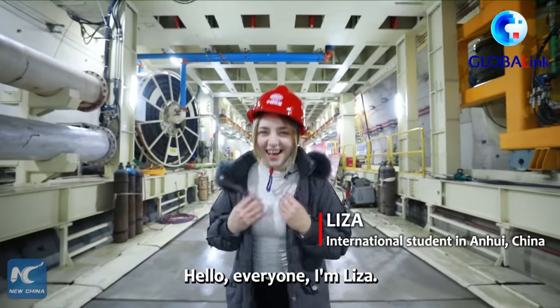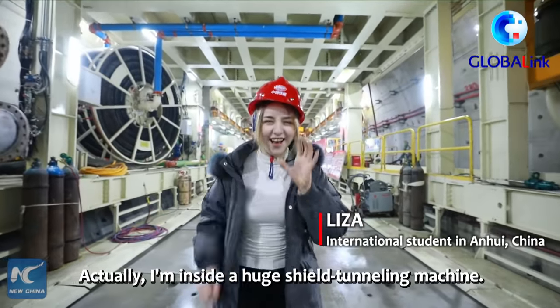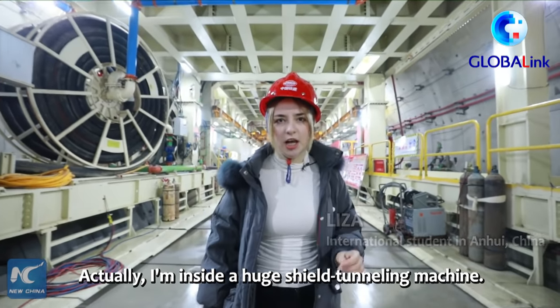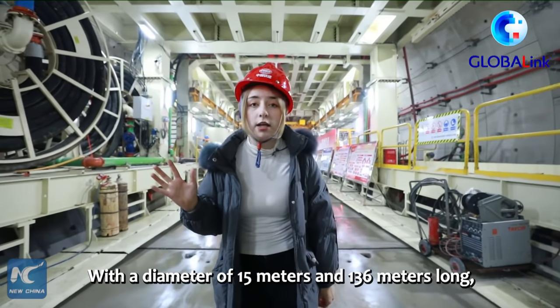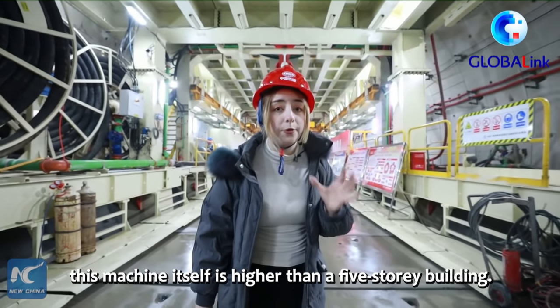Hello everyone, I am Liza. Can you guess where I am now? I am inside a huge shield tunneling machine with a diameter of 50 meters and 136 meters long. This machine itself is higher than a five-story building.